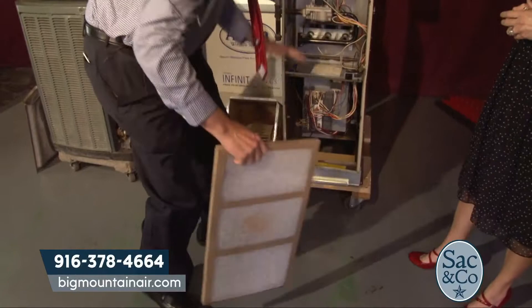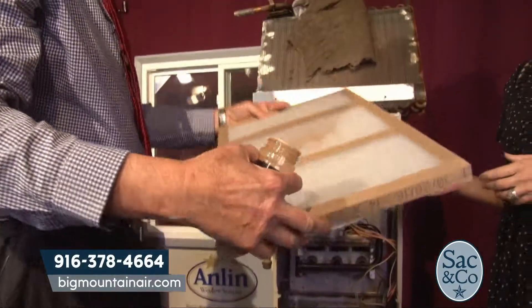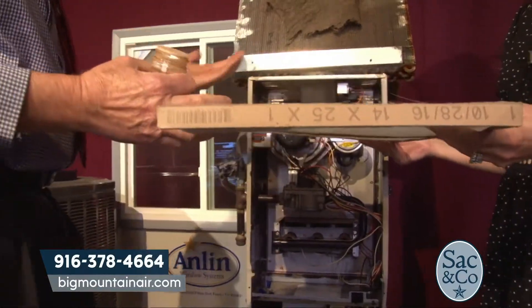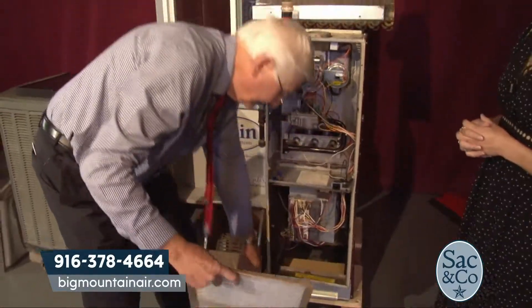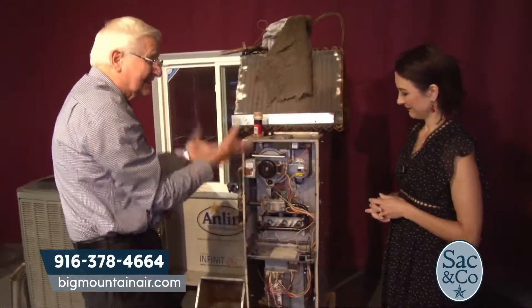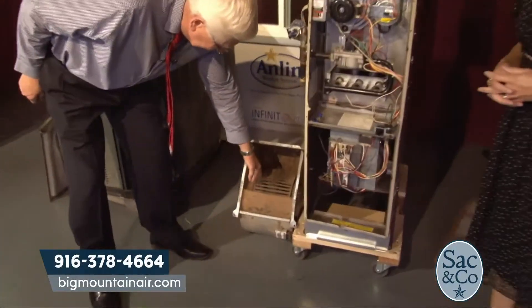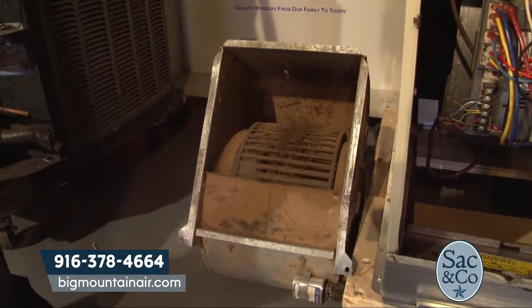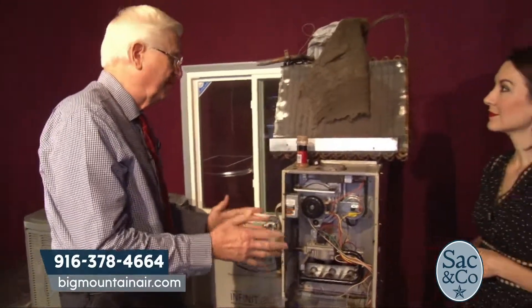This is a typical furnace — it may be sitting upright or in your attic on its side. You change your filter and don't realize that even the tiny particles still get through that filter and collect inside of your system. And if you haven't had your system serviced, it gets in because it's pulling air through that filter. This is what moves the air throughout your house when you heat and cool — they had pets in the home.